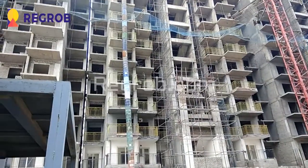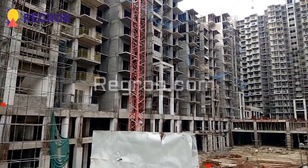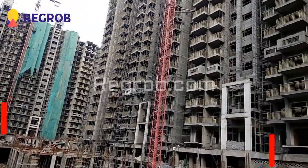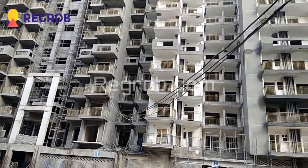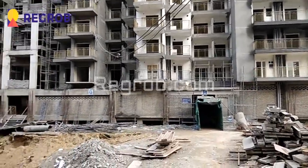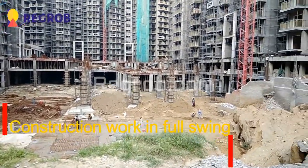This is the entire exterior view of Gulshan Berlina. Here you can see the view of the construction site. Gulshan Berlina offers 2 and 3 BHK residential apartments. Here you can take the view of high rise apartments, and as you can see the construction work is going on in full swing.